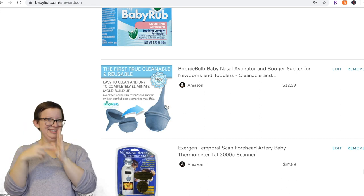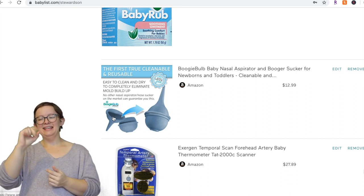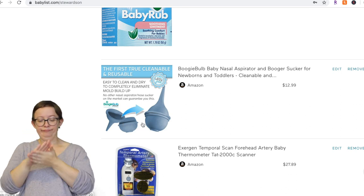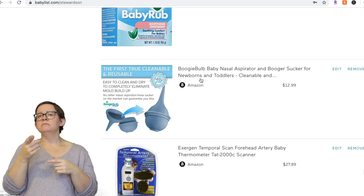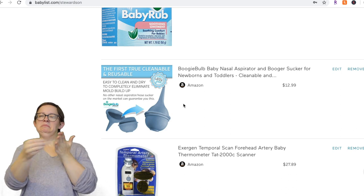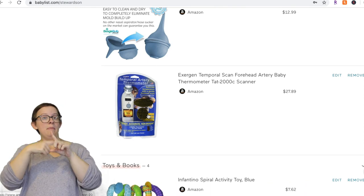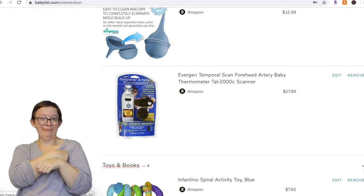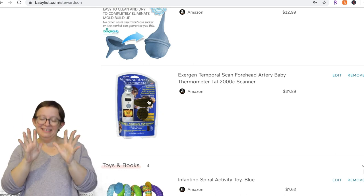The one nasal aspirator I would recommend is the Boogie Bulb Baby Nasal Aspirator. This one comes apart, so it's really easy to clean — a lot of people say bulb types aren't good because you can't clean them, but this one you absolutely can. We still use it and it's only $13, latex-free. I don't think you need to splurge on the NoseFrida and all the filters. Just get a Boogie Bulb. For the forehead thermometer — not worth it, do not spend your money. Just get a regular thermometer you stick under the arm; we could never even get the fancy one to work.